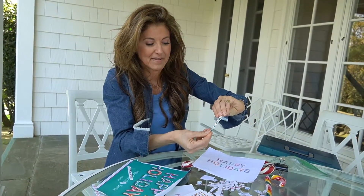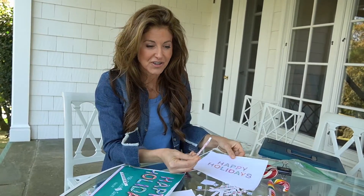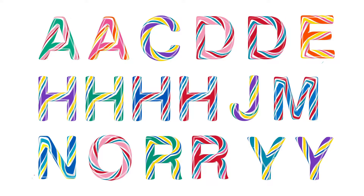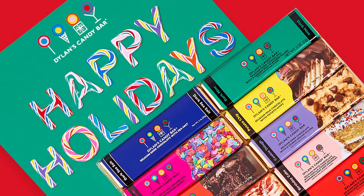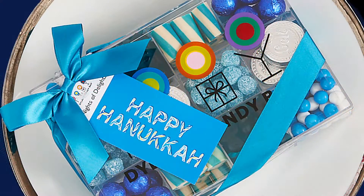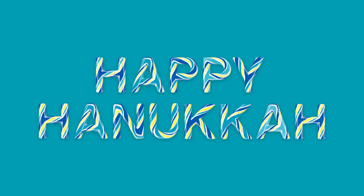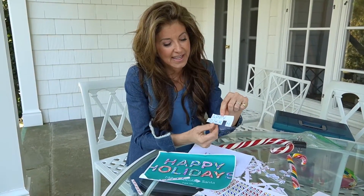I worked with my friend and graphic designer who I actually worked with on our original logo almost 20 years ago. She would turn the candy canes into letters in a font that I felt looked like actual candy canes, which eventually would be on all the packaging and three-dimensionalized in the windows.